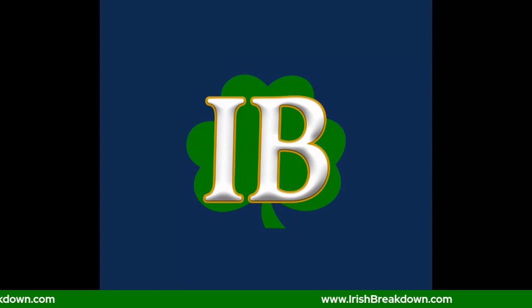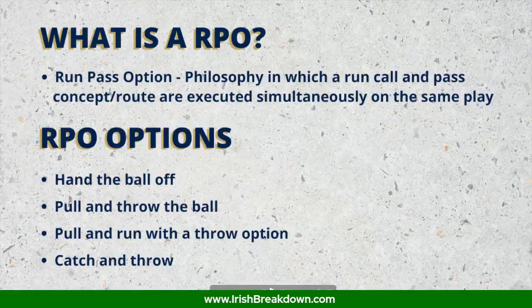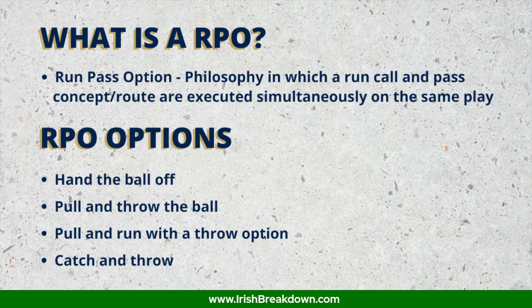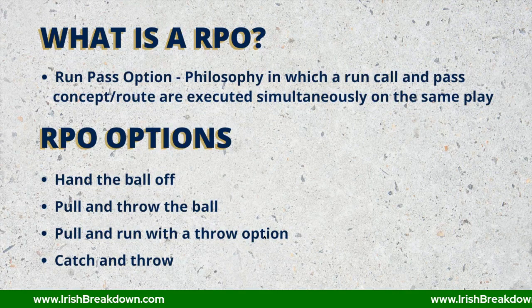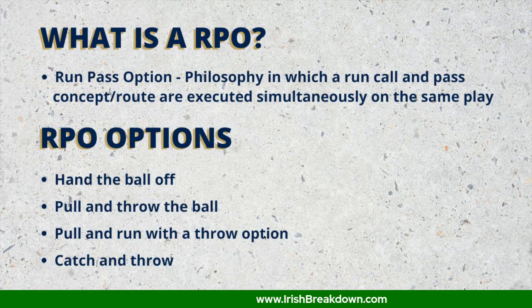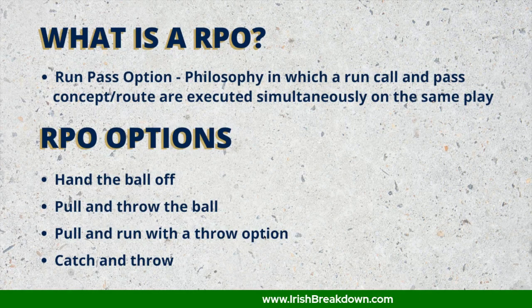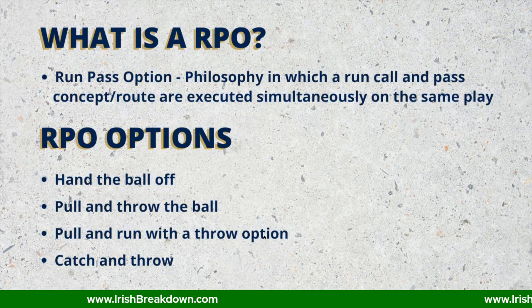In this video, I want to break down what RPOs are, how they work, and why it's so important for Notre Dame to add them back into their offense — not only add them back, but make them an even greater, foundational part of the offense. The definition of an RPO — it's an acronym for Run Pass Option — a philosophy in which a run call and a pass concept are executed simultaneously on the same play. The quarterback will then make a decision: he can hand the ball off, pull and throw it, pull and run with a throw option, or catch and throw.